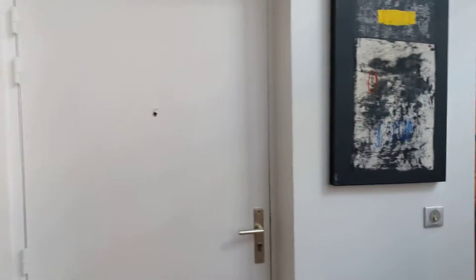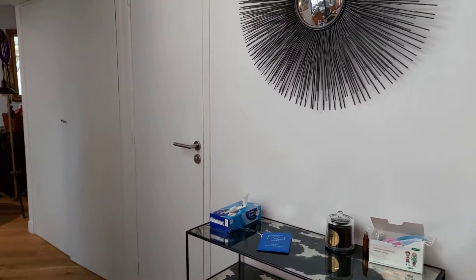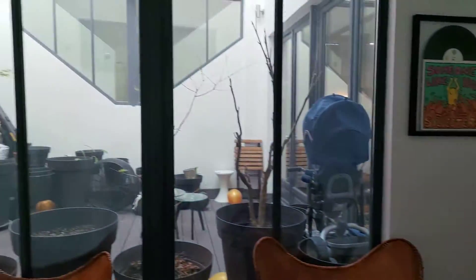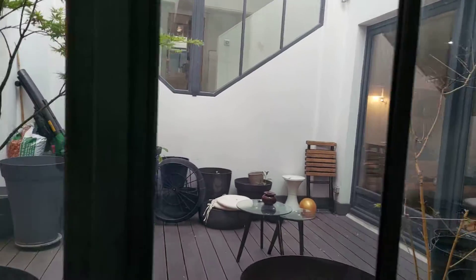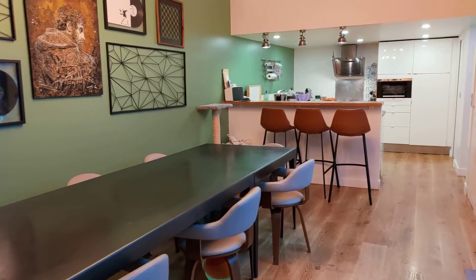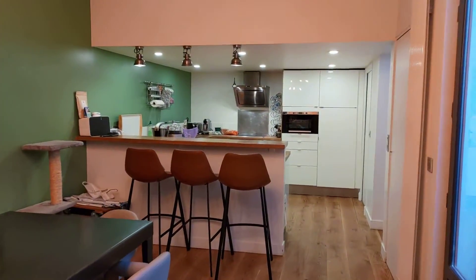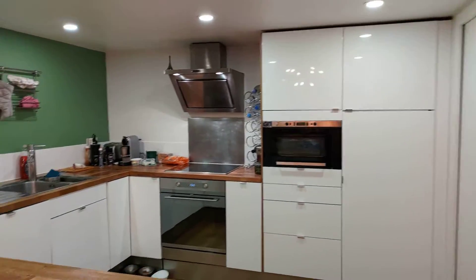We have the entrance right here. We can see the patio — we will go there a bit later. We go into the living room: there's a beautiful table and the kitchen that comes fully equipped.